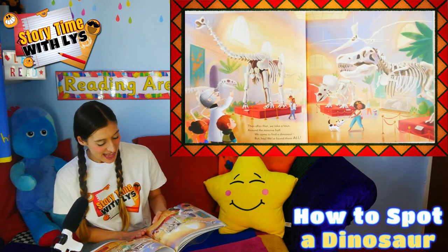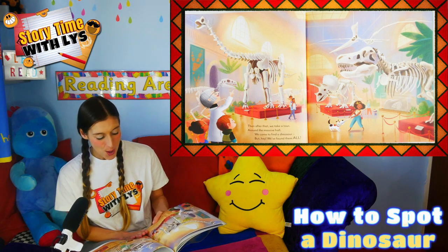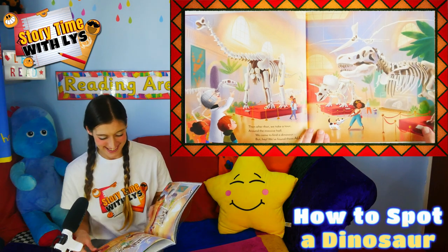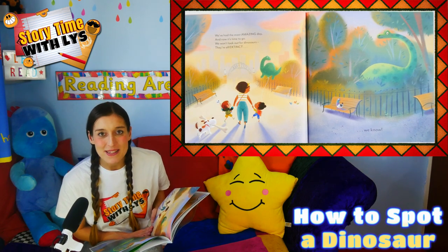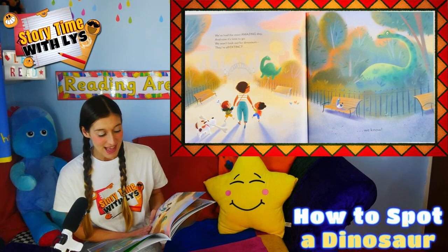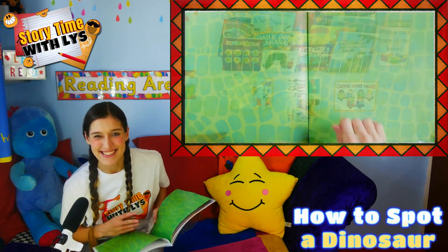We have some cake to celebrate and then some milkshakes too. Then after that we take a tour around the massive hall. We came to find a dinosaur. But hey, we found them all! We've had the most amazing day, and now it's time to go. We won't look out for dinosaurs. They're all extinct, we know. The end.